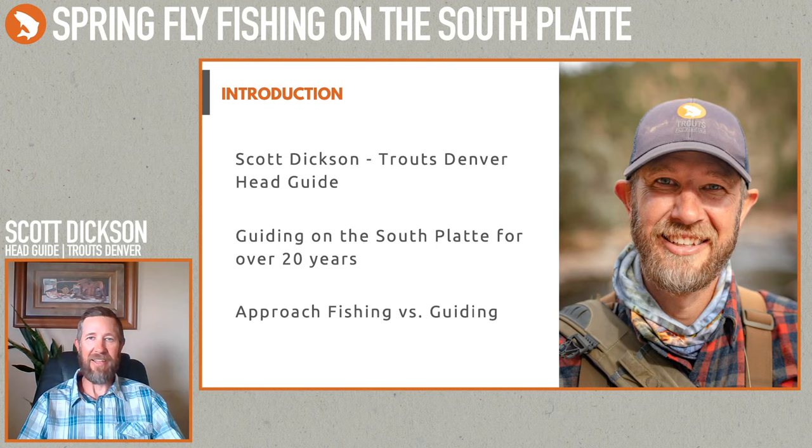The first handful of years I was down there fishing, I had no idea what I was doing. I was using great big flies, thinking big fish eat big flies, and I learned quickly that's not the case. The South Platte is only about an hour away from Denver, gets a fair amount of pressure, and those fish get educated.